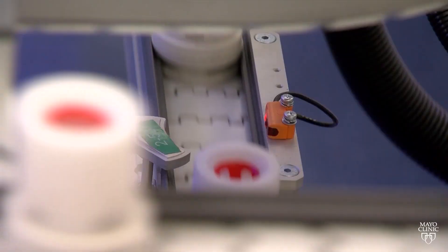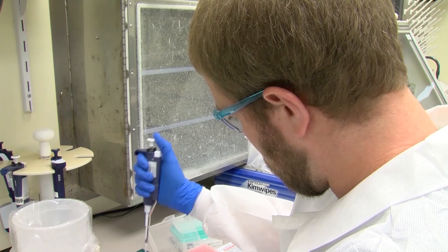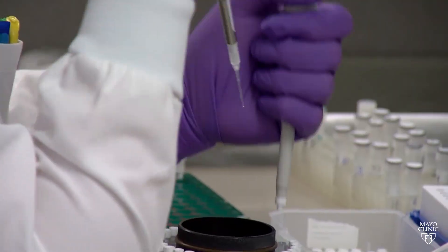This is an issue that the whole world is grappling with, and so we felt like it was our moral obligation to offer testing to as many people as we can. Dr. Matthew Bineker oversees Mayo Clinic's laboratory response in developing a test to detect COVID-19 in clinical samples.